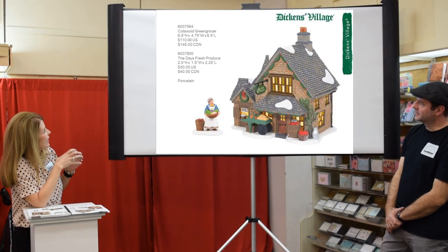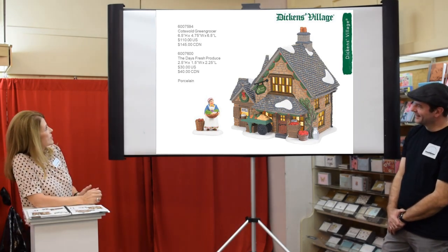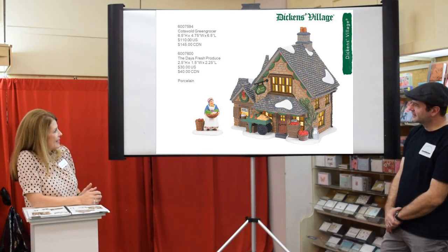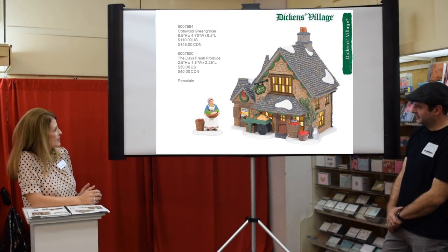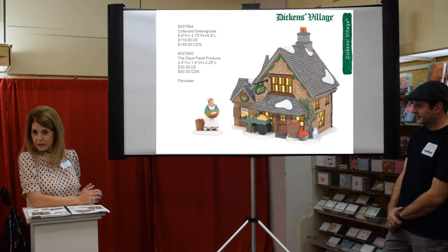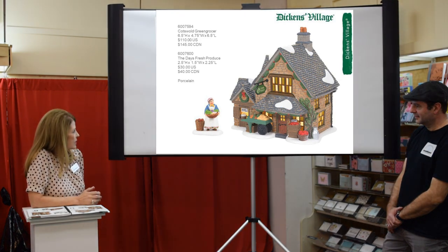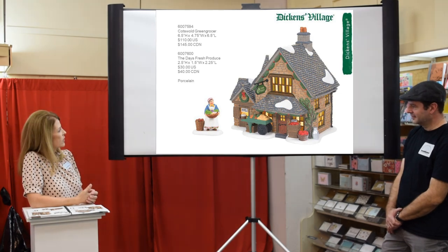We have our Trader Joe's for Dickens — Cotswald is actually in south London. It's a darling little grocery store; we haven't had one for quite some time. There's more than one store in town, and the accessory Day's Fresh Produce goes with it — she's got her basket of things she's purchased in her arms.